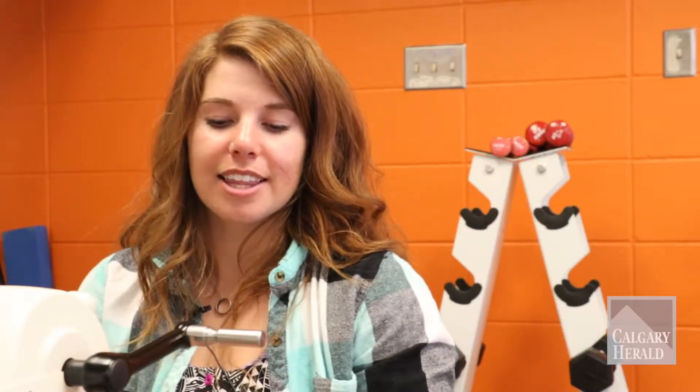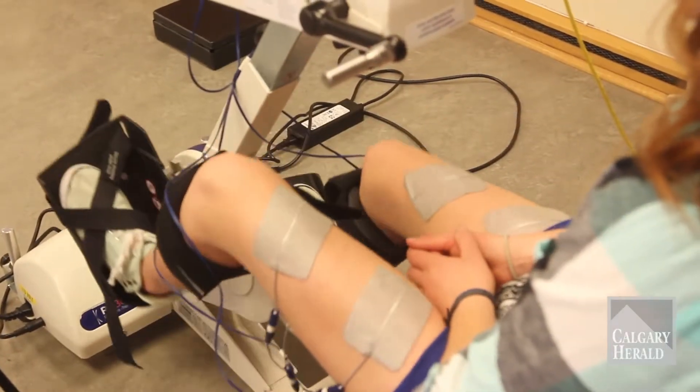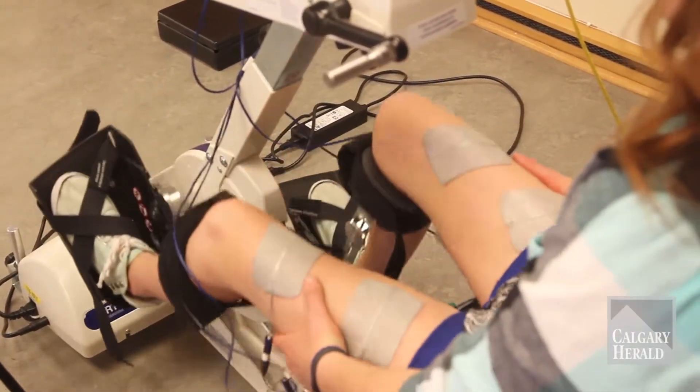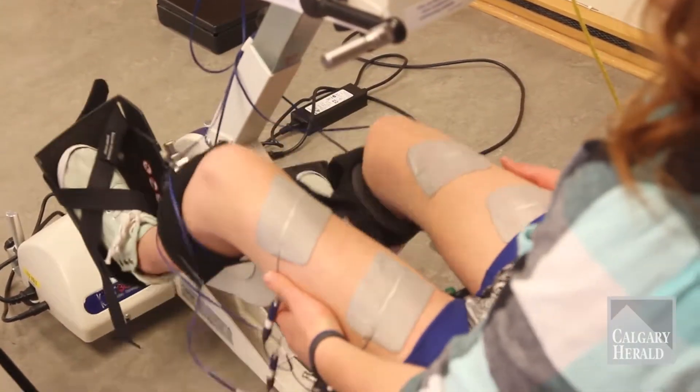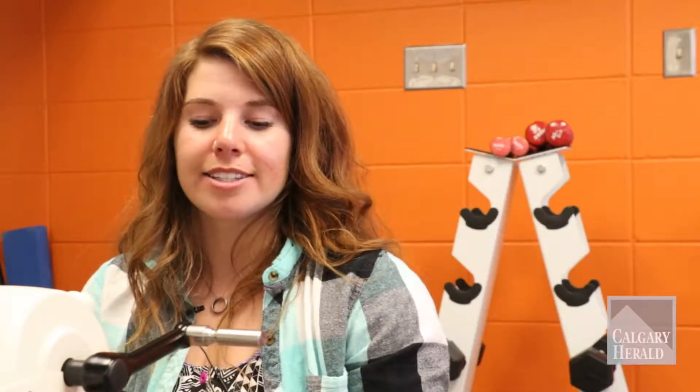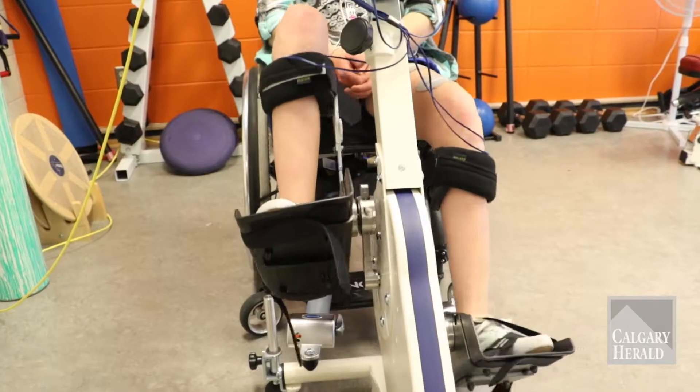I can't muscularly activate my muscles to do the motions for me, but the electrical currents going through my legs help stimulate your muscles, build muscles, and retain muscles that I would otherwise have lost or will lose if I stop using the bike because I'm not moving them on my own.